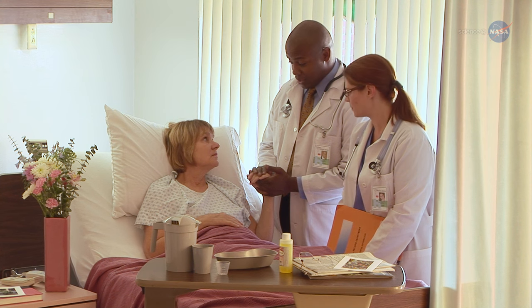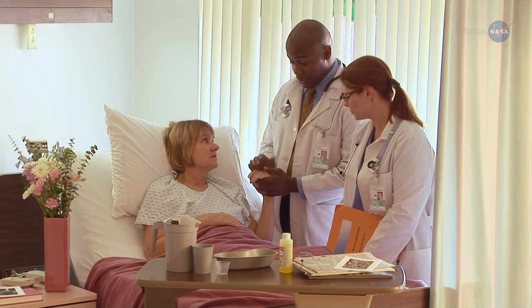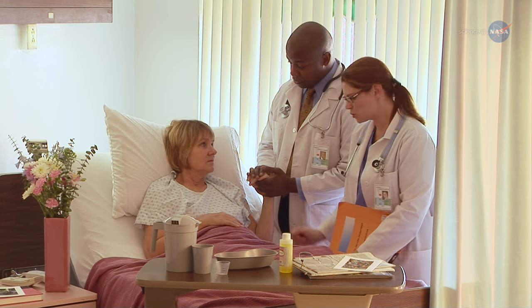This could be important on Earth too, because differences in these same enzymes are associated with the occurrence of cardiovascular disease, stroke, and other medical issues.